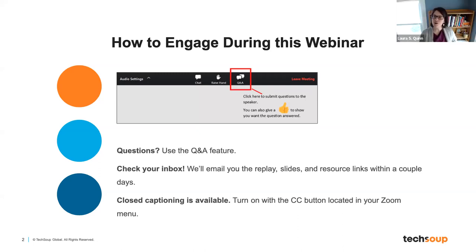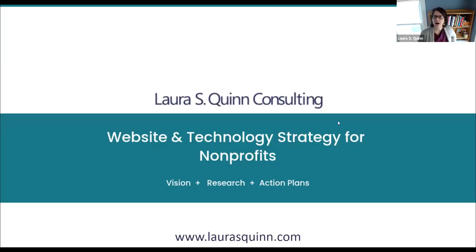Hello everybody! I'm super excited to be here, and I'm just going to share my screen while we are getting ready to start. I'll introduce myself as we are turning over into the hour. I am currently the principal — the only person — at Laura S. Quinn Consulting, where I do website and technology strategy for nonprofits.